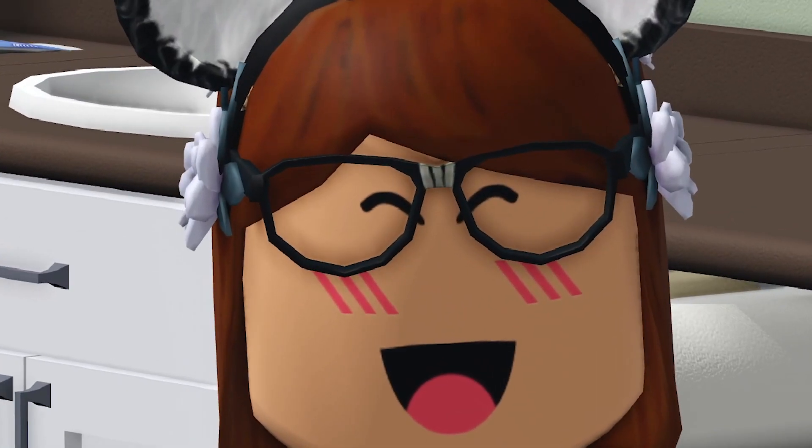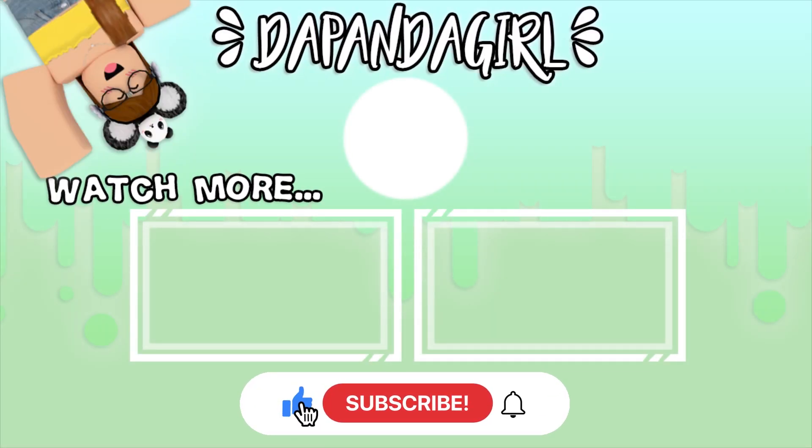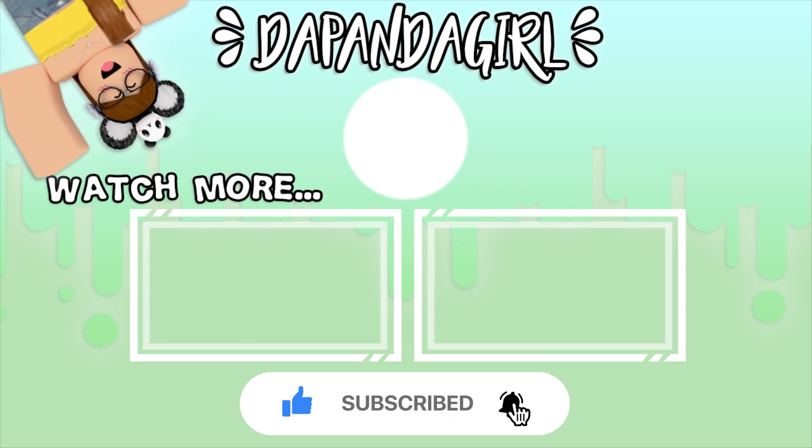Make sure to subscribe! If you enjoyed this video click that subscribe button to be a part of the panda winner habitat. Also click that notification bell to be notified when I post.